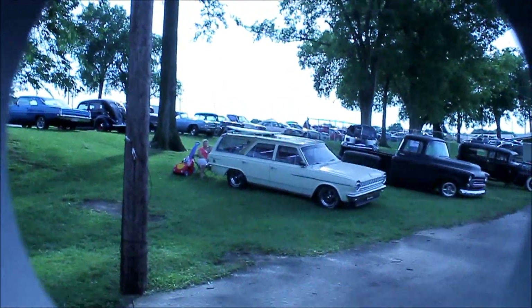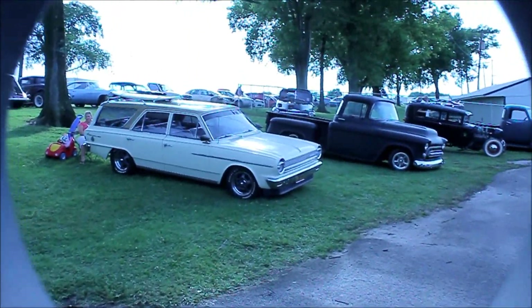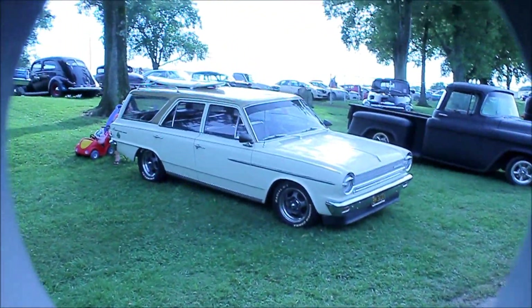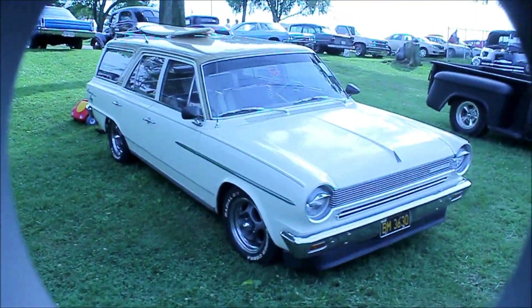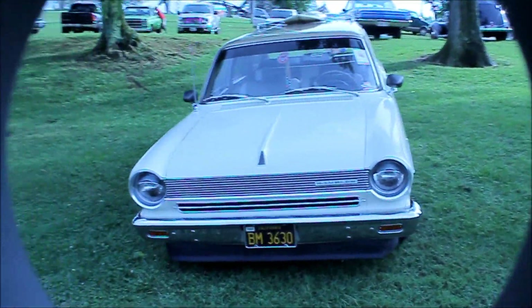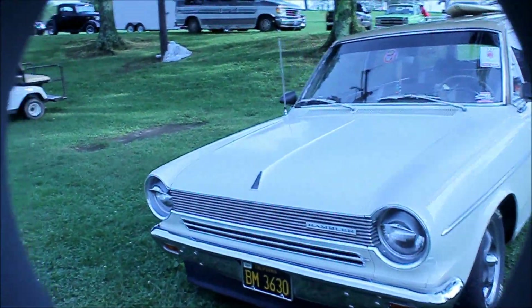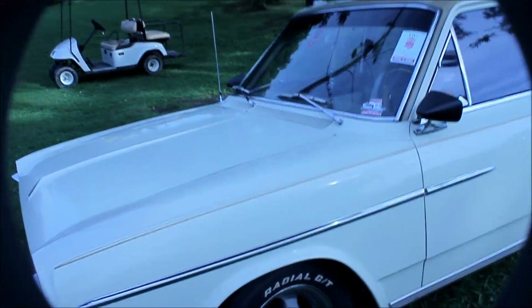An old AMC wagon — Rambler again, a newer Rambler, 70s... if I remember correctly. 64 — I was way off.